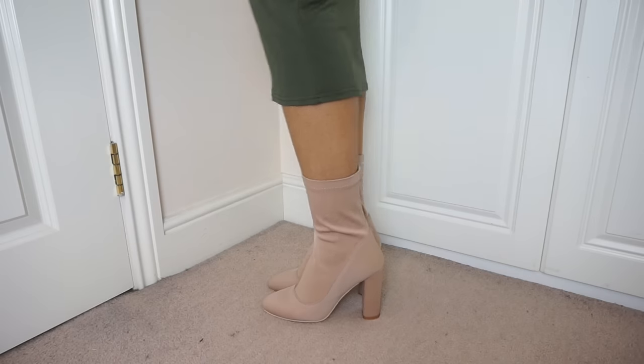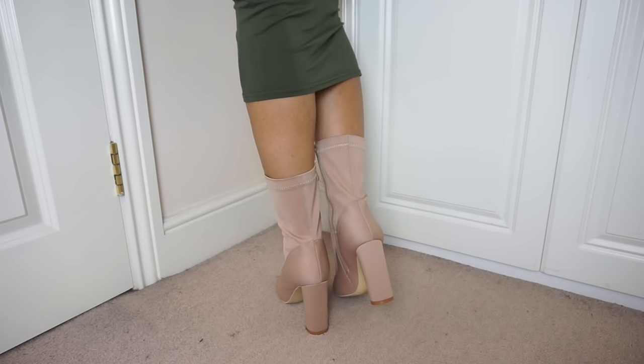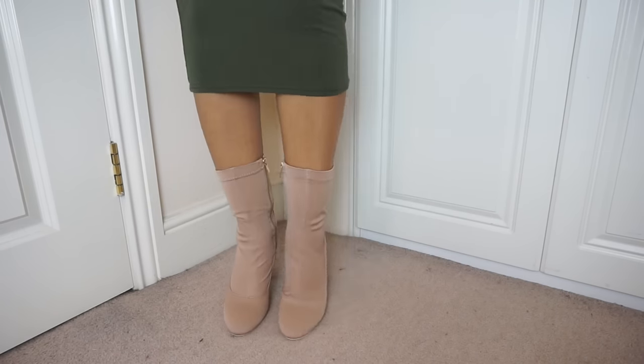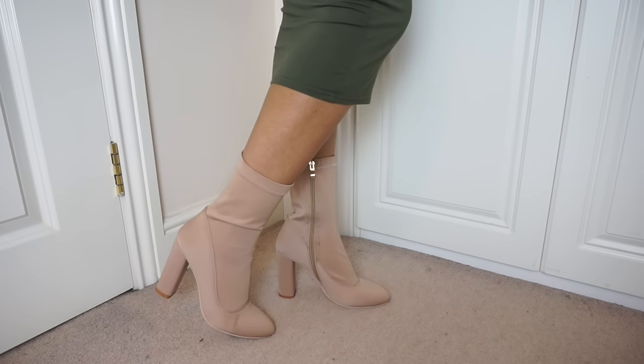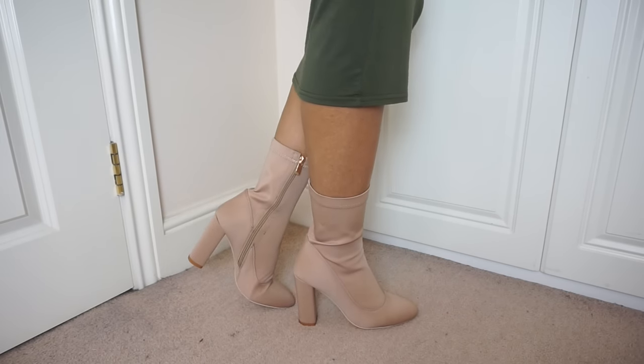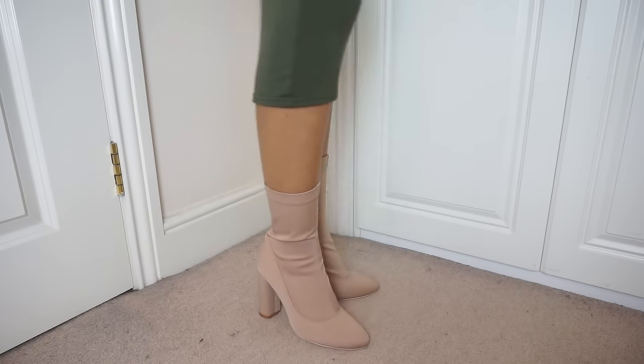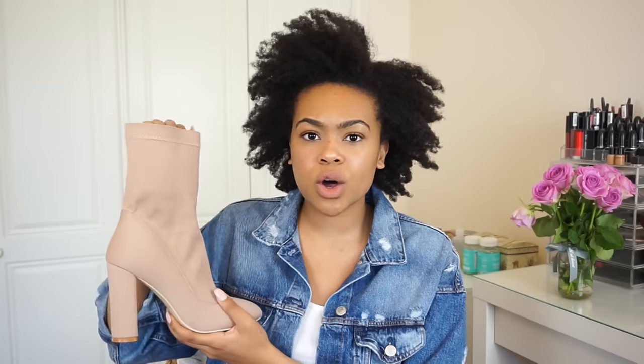This pair you'd have seen in my haul video - they're from Simi's Shoes with a nude lycra finish. I love them because they go just above the ankle, meeting the calf. Very comfortable and true to size. They have a rounded-type point so there's no pinching, and look really great with a fitted midi skirt or dress. There's a little gold trim but the actual zip is still nude so it doesn't interfere with your jewelry. I think they cost 35 pounds.